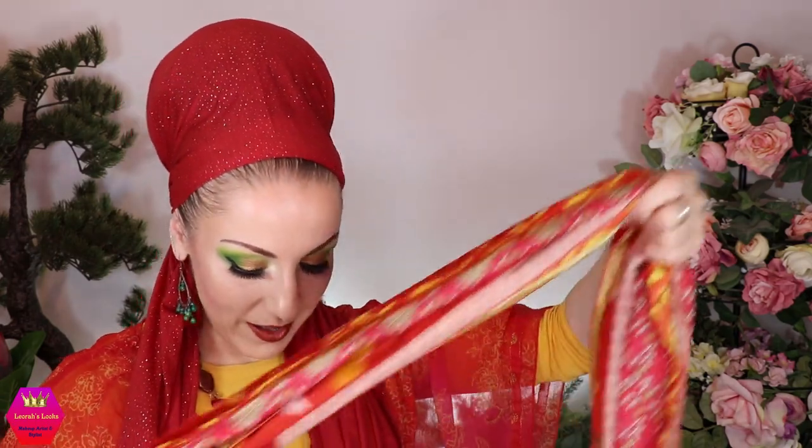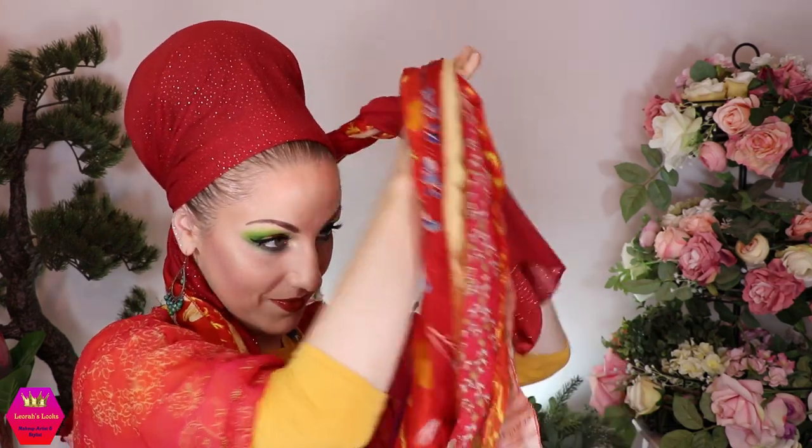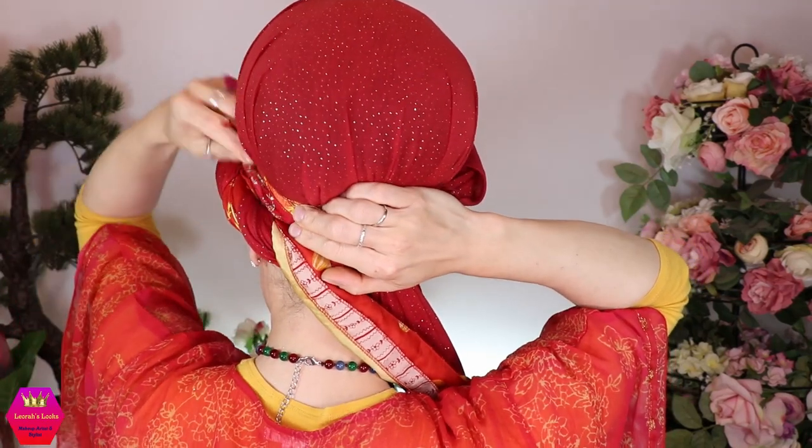I'm going to put this Sari Scarf down behind my head, laying it so it hangs down equally. Now I'm choosing one side to start with, and I'm just going to twist these two strands — the Stellar and the Sari — upwards like this, place it down, and tuck it in at the back.